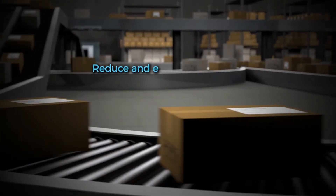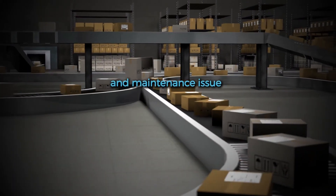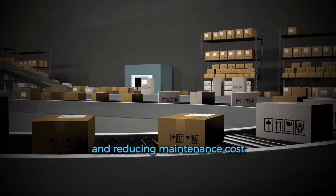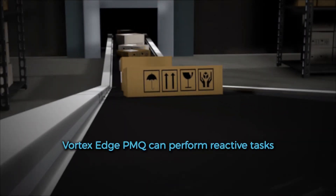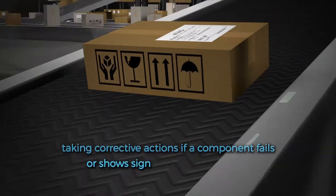Vortex Edge PMQ can be used to reduce and even eliminate reliability and maintenance issues, extending component longevity and reducing maintenance costs. The system can also perform reactive tasks, such as taking corrective action if a component fails or shows signs of imminent failure.